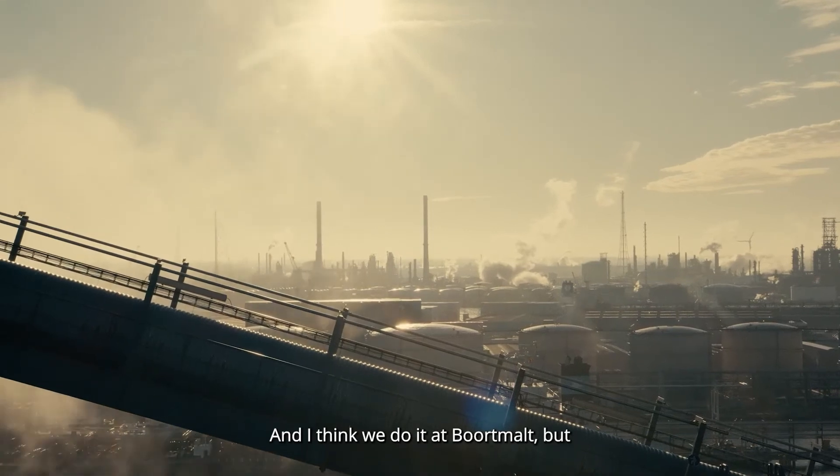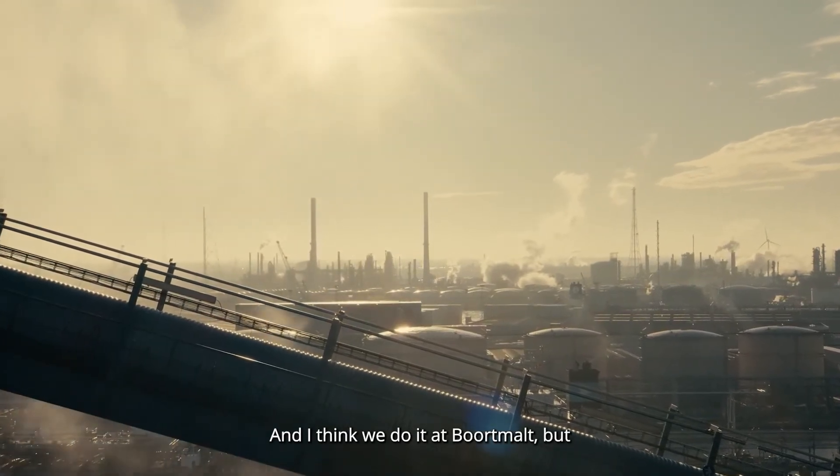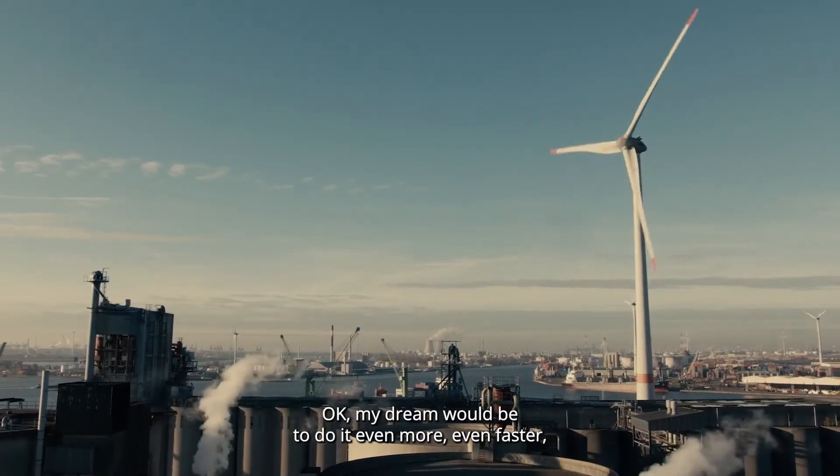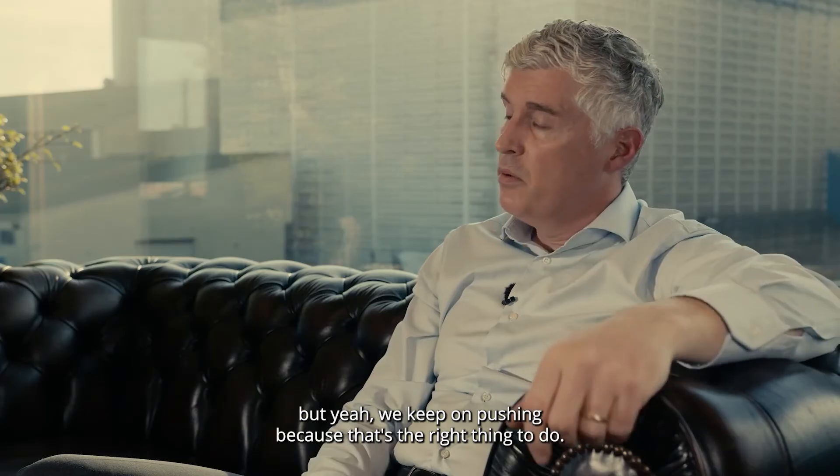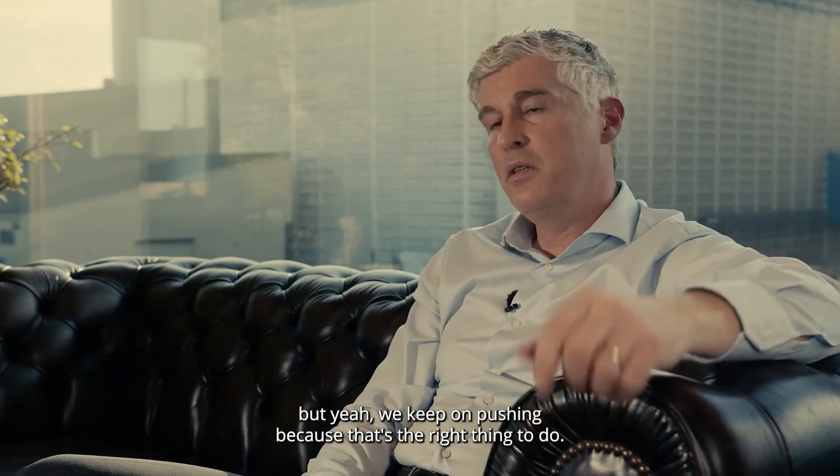It's very important to walk the talk and to make real, concrete things. And I think we do that at Wortmax. My dream would be to do it even more, even faster, even bigger. But we keep on pushing, because that's what I think is most important.